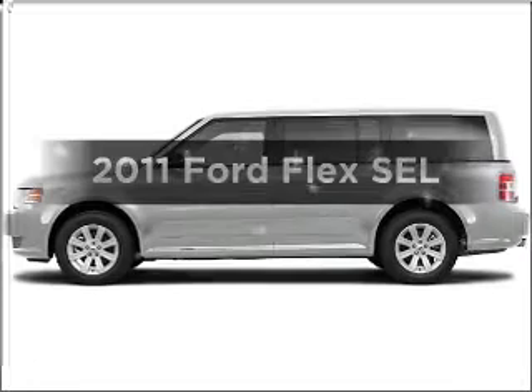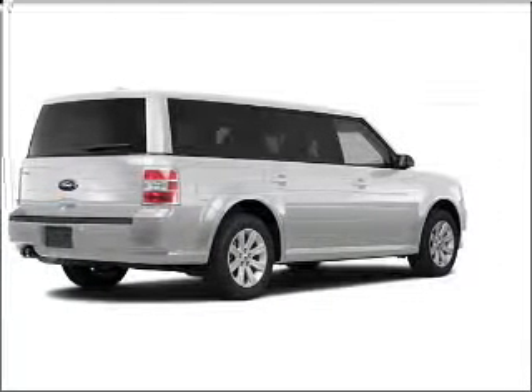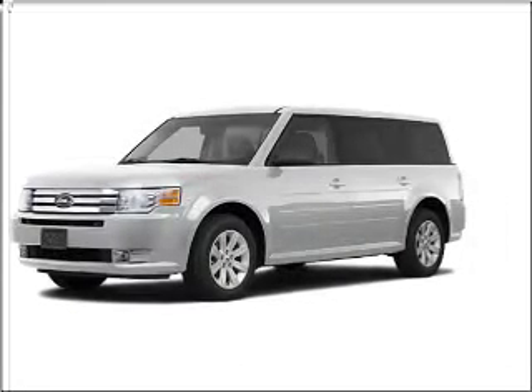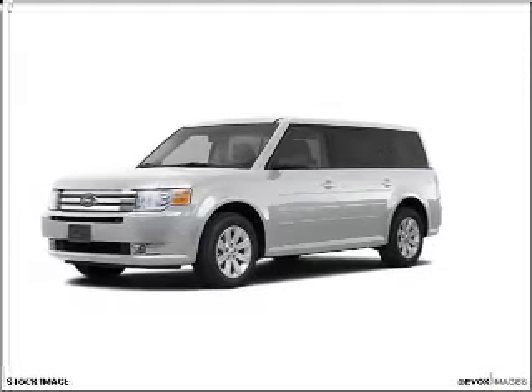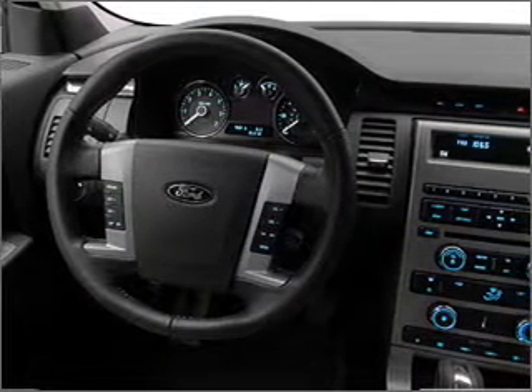Imagine yourself in this 2011 Ford Flex. This is the set of wheels you've been looking for, with a reliable six-cylinder engine that responds smoothly to its six-speed automatic transmission. Premium wheels lend a distinctive appearance, and the anti-lock braking system will help keep you safe on the road.